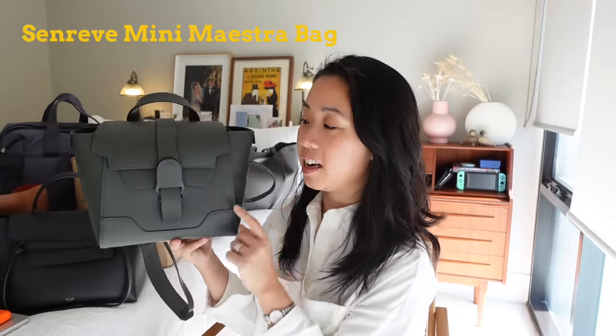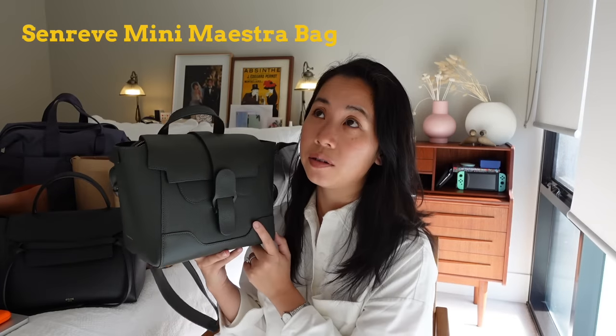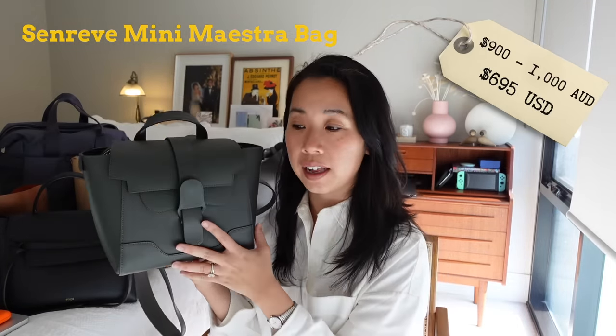Sitting in the middle of the price scale is the Senreve Maestro bag, and I have this in the mini size. This one retails for $695 US dollars and roughly $900 to $1,000 Australian dollars.